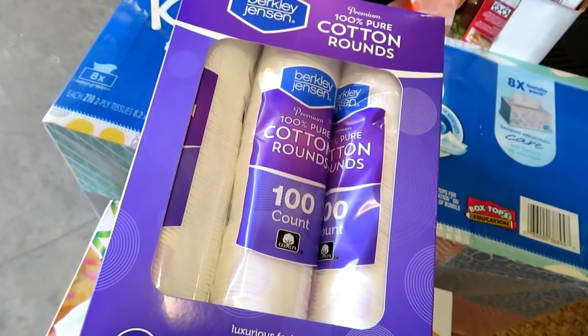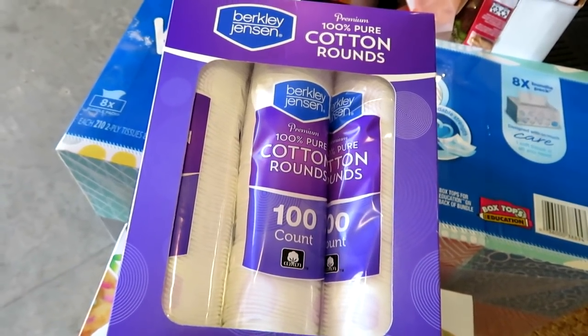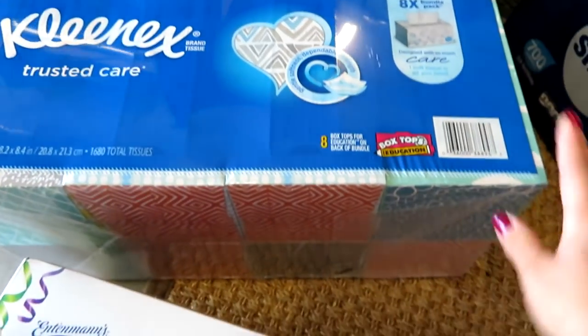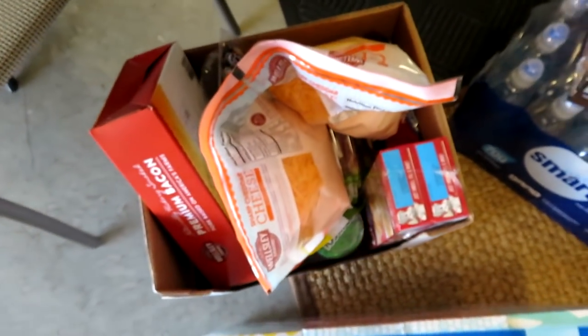My favorite cotton rounds — I use these for eye makeup remover as well as toner or micellar water. It's the Berkley Jensen brand. I don't know what it is about these but they're the best I've ever tried — I've tried everything from the Target brand to the Walmart brand. I also got a big thing of tissues as we're almost out of them in our laundry room because we go through a lot of tissues.